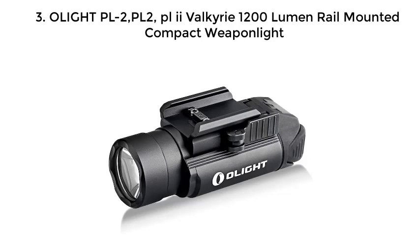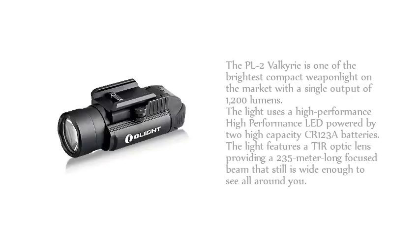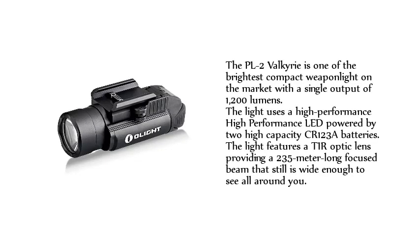Olight PL2 Valkyrie 1200 Lumen Rail Mounted Compact Weapon Light. The PL2 Valkyrie is one of the brightest compact weapon lights on the market with a single output of 1,200 lumens. The light uses a high-performance LED powered by two high-capacity CR123 batteries. The light features a TIR optic lens providing a 235-meter long focused beam that is still wide enough to see all around you.